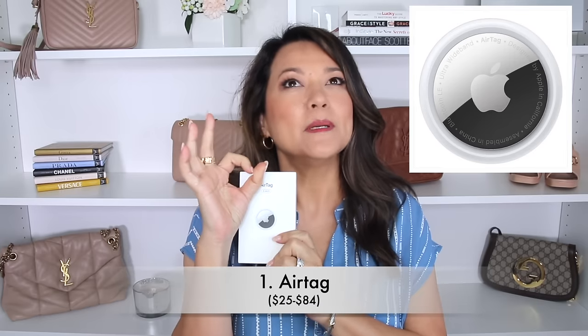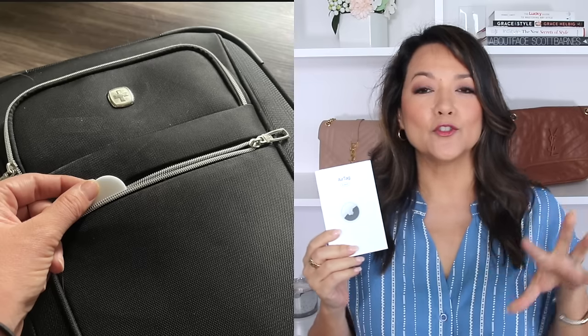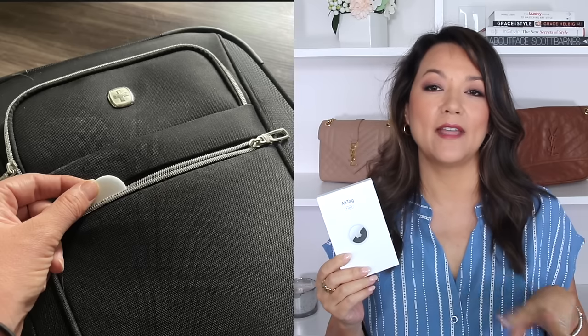A great travel must-have that you ladies may not have heard of before are Apple AirTags. These are basically about the size of a quarter — a little bit bigger — and they are little devices that you are able to put into your purse, maybe a backpack, or into your luggage when you are traveling, so you are able to locate those things in case they are lost.